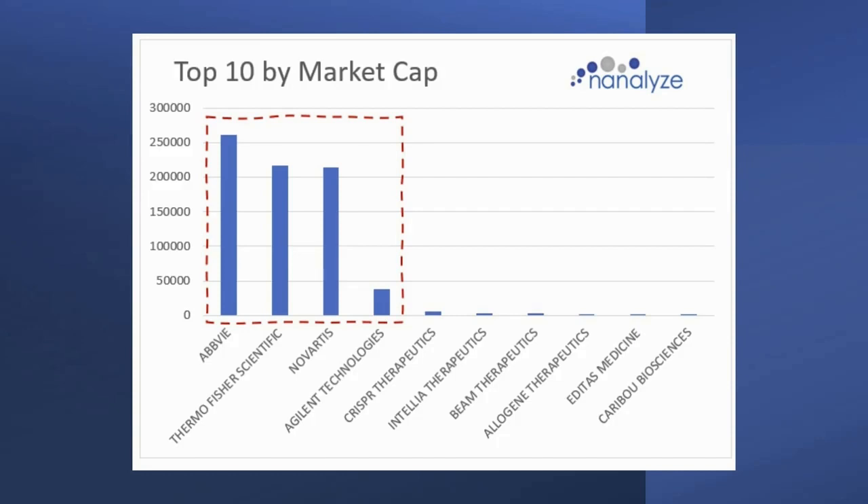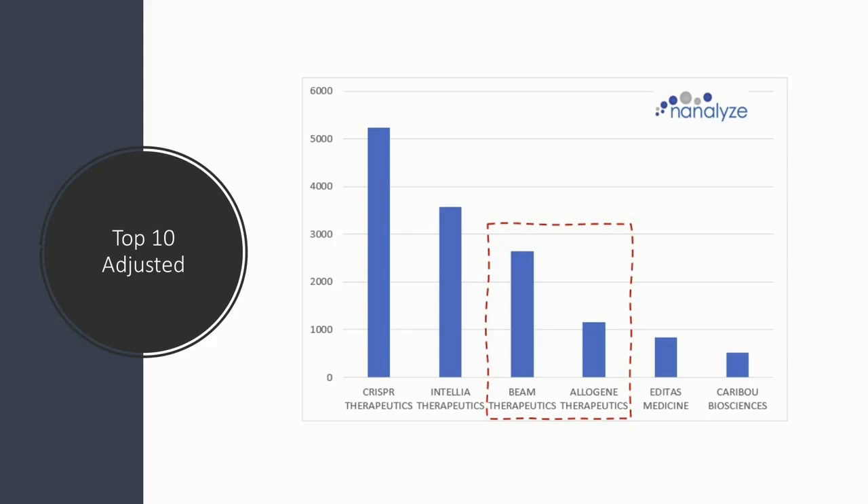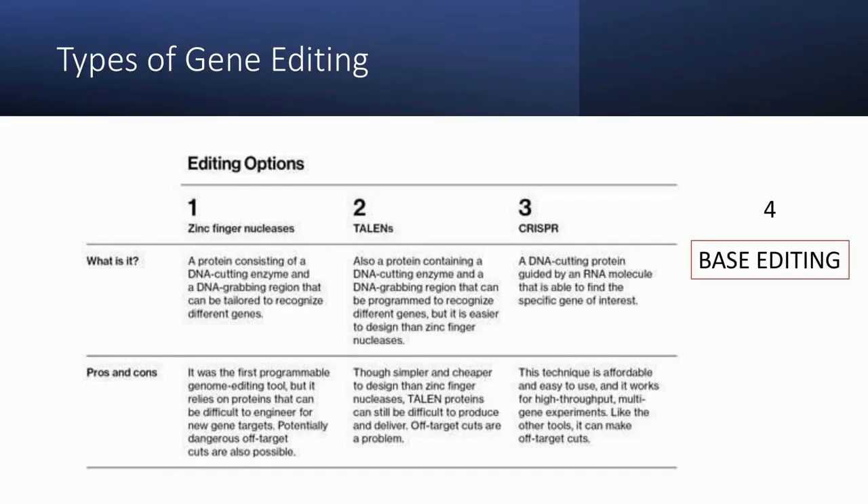Excluding AbbVie, Thermo Fisher, Agilent, and Novartis from the list, here's what we get as the adjusted top 10. I've highlighted two names in the middle — Beam Therapeutics and Allogene — because these are different from the other names. They're not using CRISPR; they're using different approaches to gene editing.